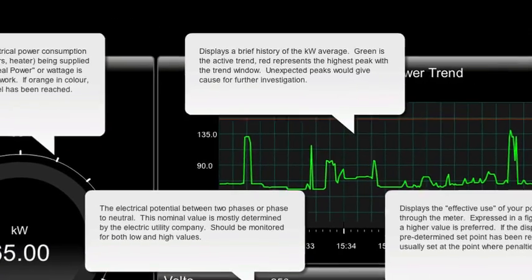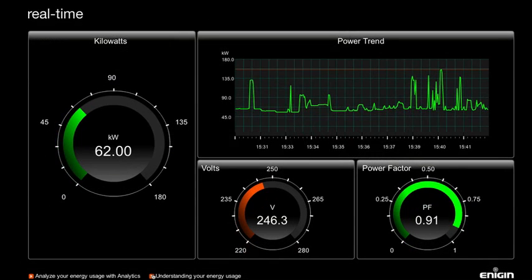Enescope: your real-time energy management system, putting you in control of your energy costs and your carbon footprint.